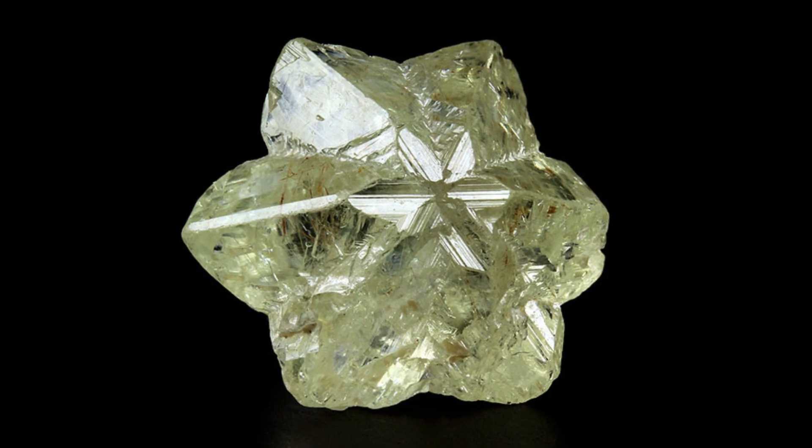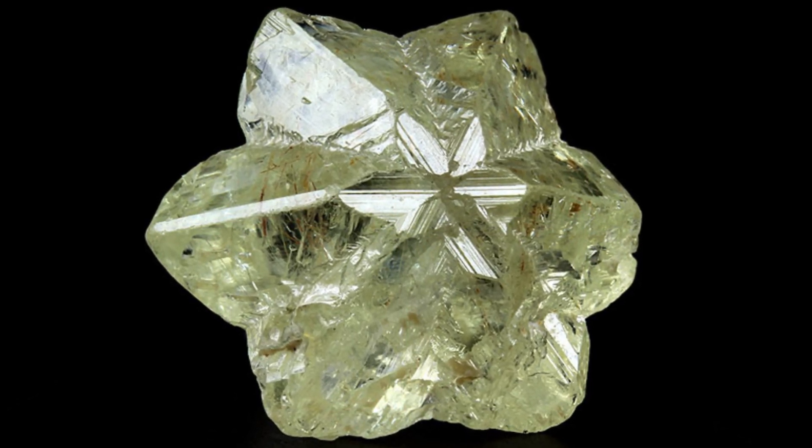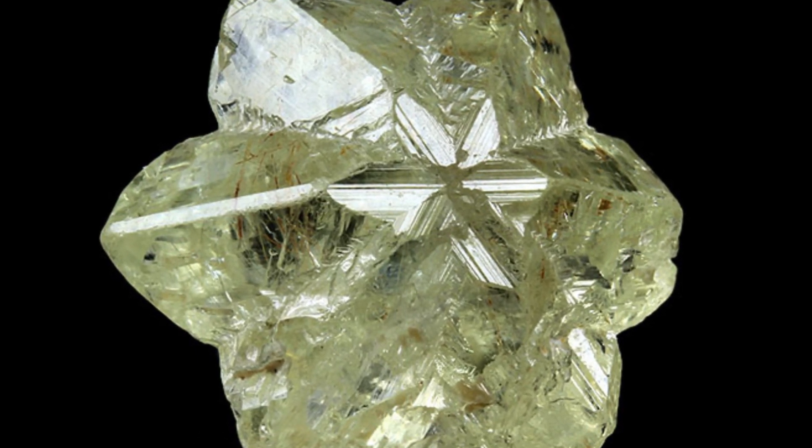And finally, meet chrysoberyl, a classic beauty in a yellow-green hue, cherished for millennia. Get ready to fall head over heels for this charming gemstone.